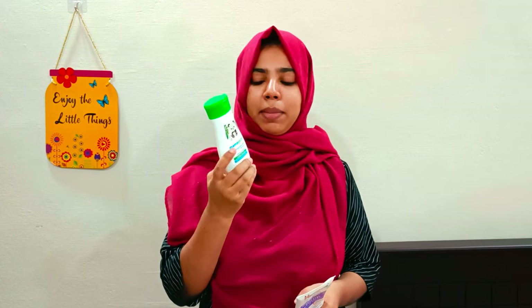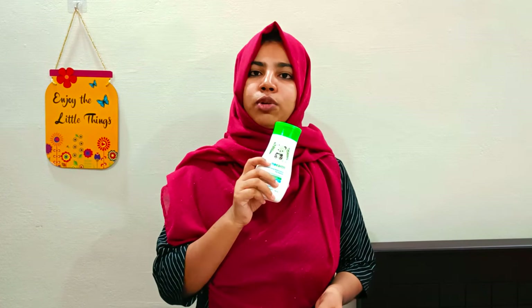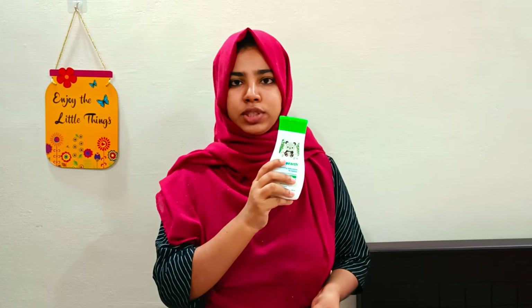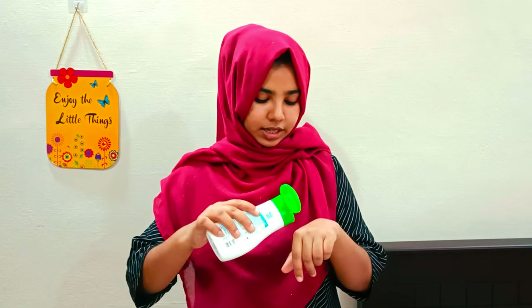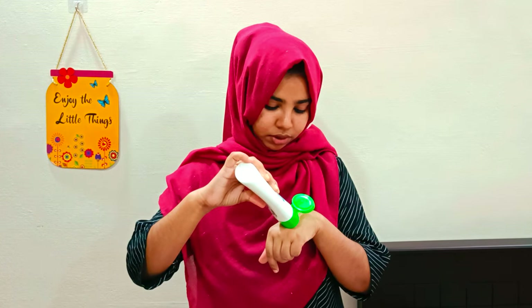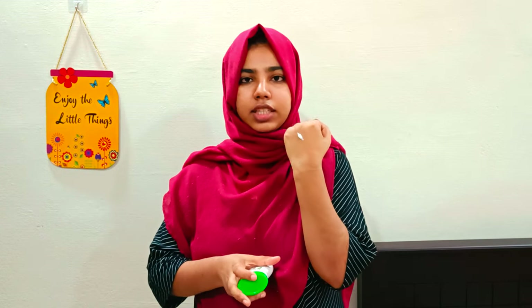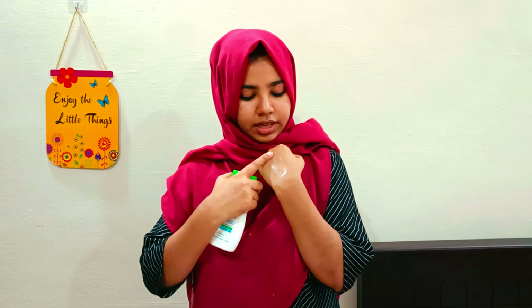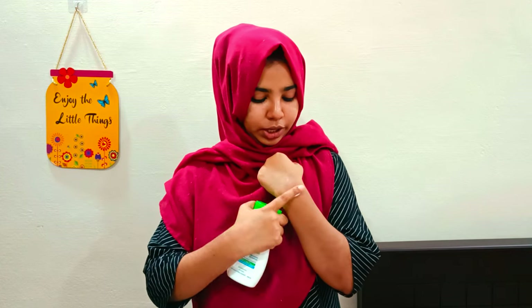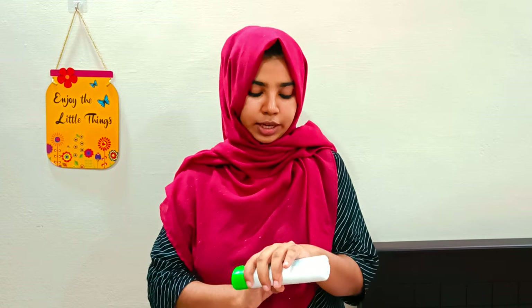This is the Daily Moisturizing Lotion. I will use the consistency — the lotion is very smooth.